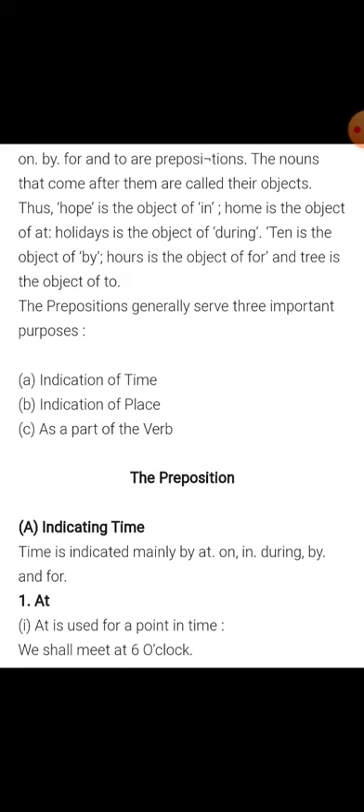Now in the next video, I will explain you some other rules of this chapter. Thank you and have a nice day.